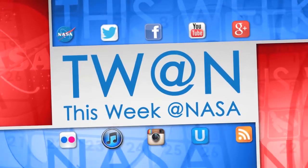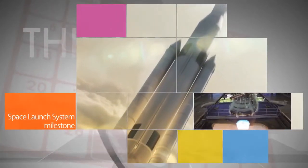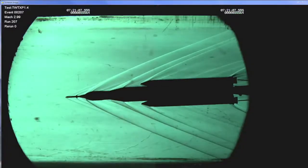Here's some of the stories trending this week at NASA. On August 27th, NASA announced a milestone in development of the Space Launch System heavy-lift rocket. The completion of a rigorous review known as Key Decision Point C, or KDPC, means NASA can transition from formulation to development of the rocket that will send humans beyond Earth orbit and on to Mars.